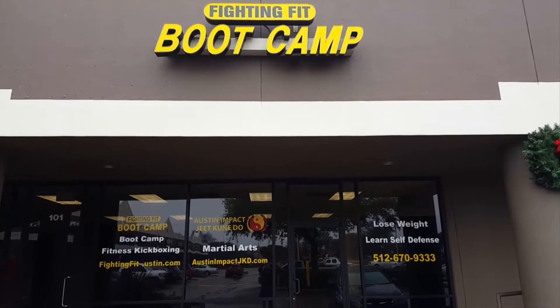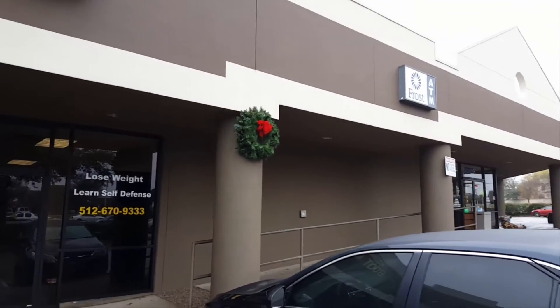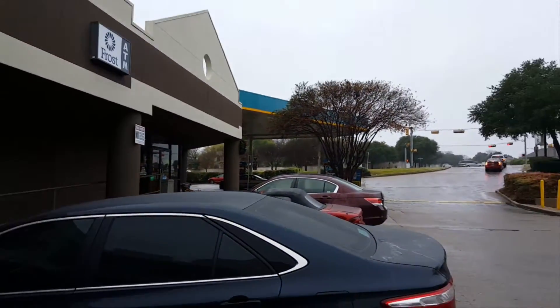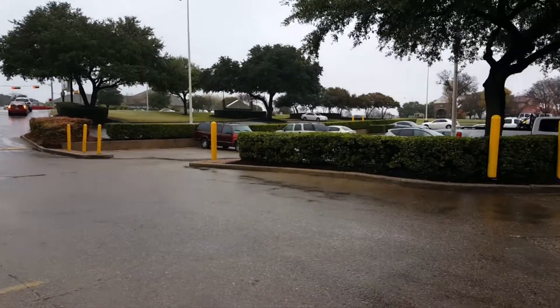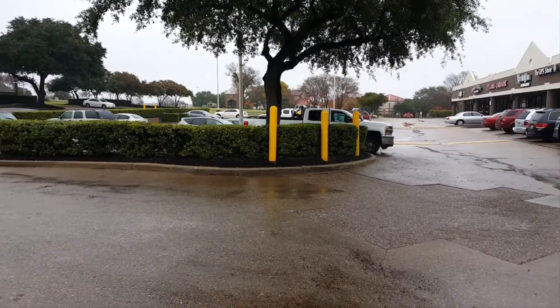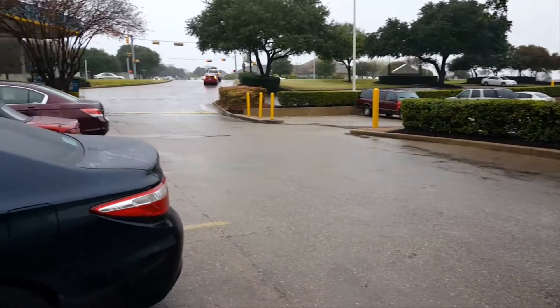I want to give you a little tour of our gym. It's a week before Christmas, so we got our holiday wreath out. There's the driveway entrance, here's the parking lot — so you can see how much room we have.